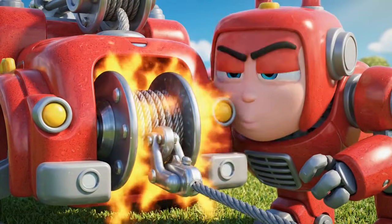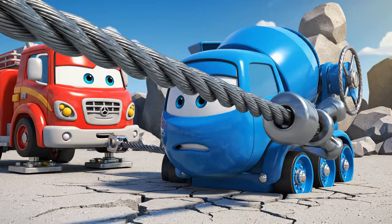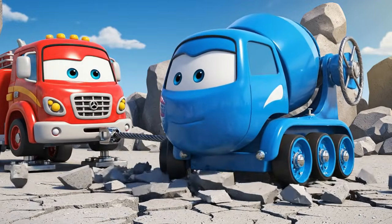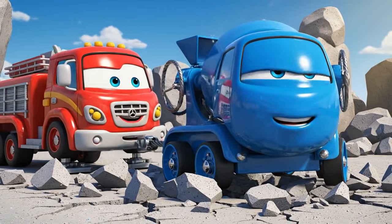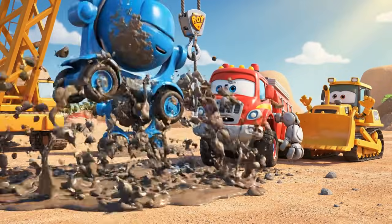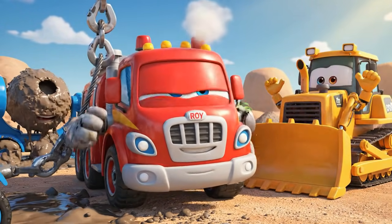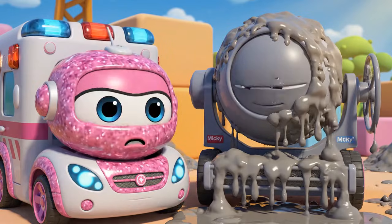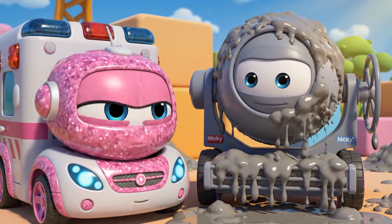This is it — Mega Winch! I'm... I'm moving! He's free! You did it, Roy! You're safe, Mickey! But you're gonna need a really big wash!